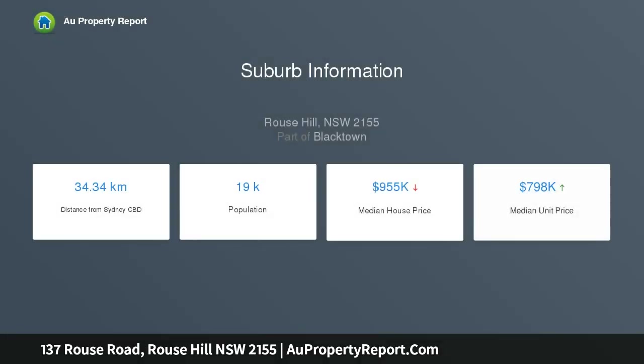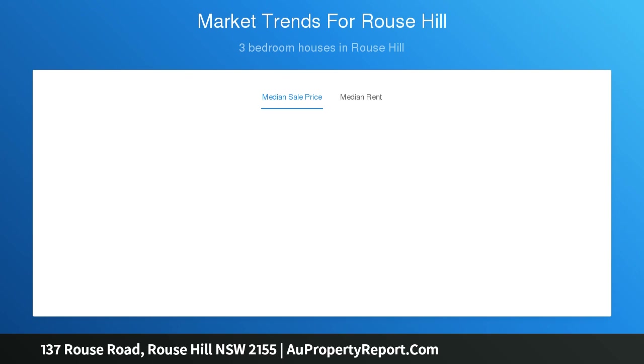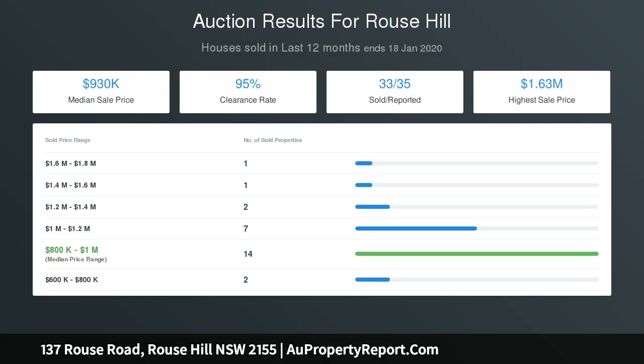Property features: sun-drenched formal lounge room, privately located off-entry foyer. Modern kitchen boasts gas cooktop, quality stainless steel appliances, mirrored splashback and island bench. Expansive open plan living and dining domain sits adjacent to the contemporary kitchen, extending to the outdoors. Master bedroom consists of his and hers walk-in robe and chic ensuite.